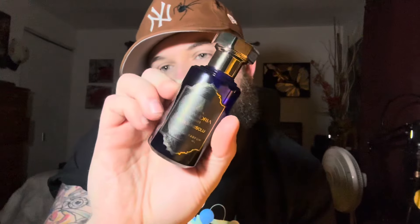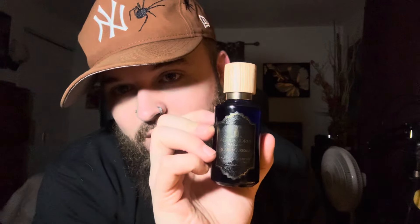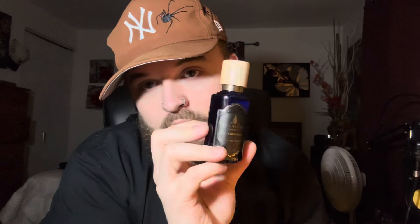One thing I also noticed about Alexandria — they changed their 30 mils to be more like their 100 mils, which is interesting. I kind of liked their old 30 mils. Random, but I just wanted to show something kind of funny: when you throw the Dua cap on the Alexandria, I think that looks really good. And the Dua with the Alexandria cap looks kind of cool too. But anyways, let's get into these fragrances.